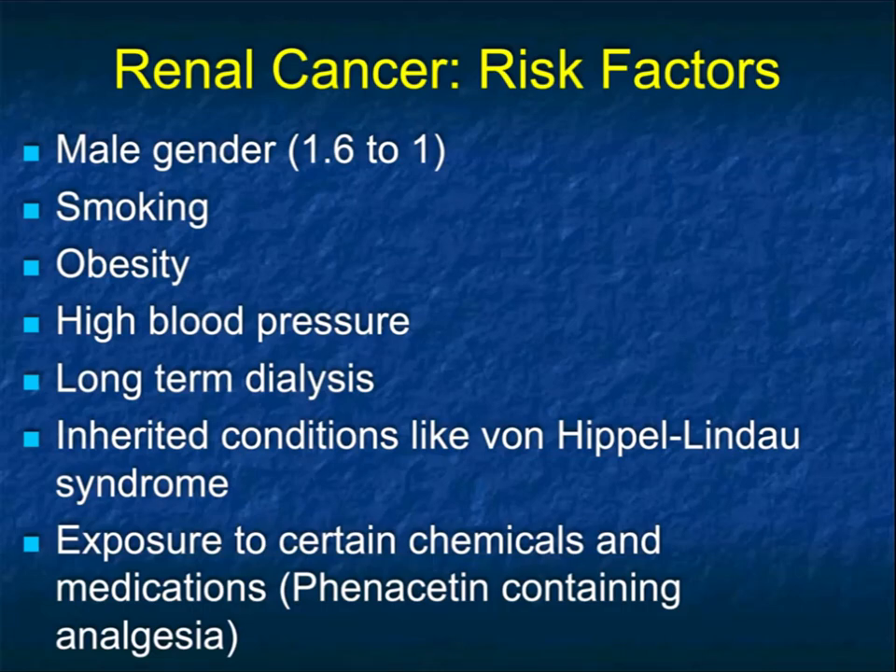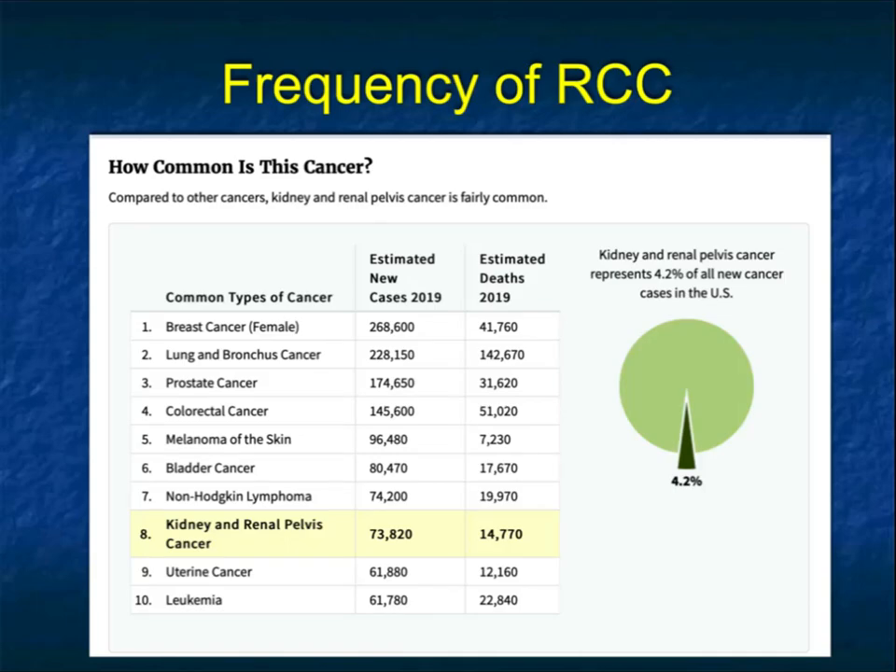When you look at renal cell, there are certain risk factors: male versus female 1.6 to 1, smoking, obesity, high blood pressure, long-term dialysis. You do see renal cell in some inherited conditions — think von Hippel-Lindau. When you see renal cell in von Hippel-Lindau, it's often multiple, often bilateral, but often in patients in their 20s and 30s, where renal cell typically presents in the 60s. There are certain carcinogens and medications that tend to have increased risk factors.